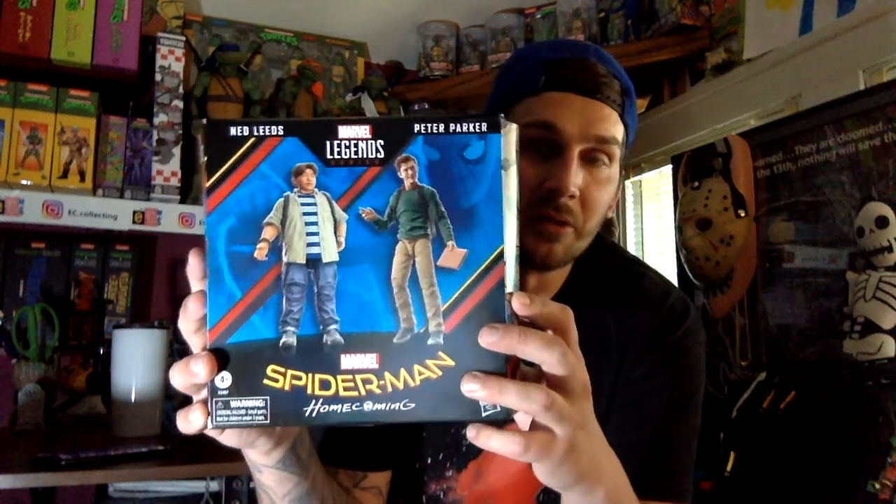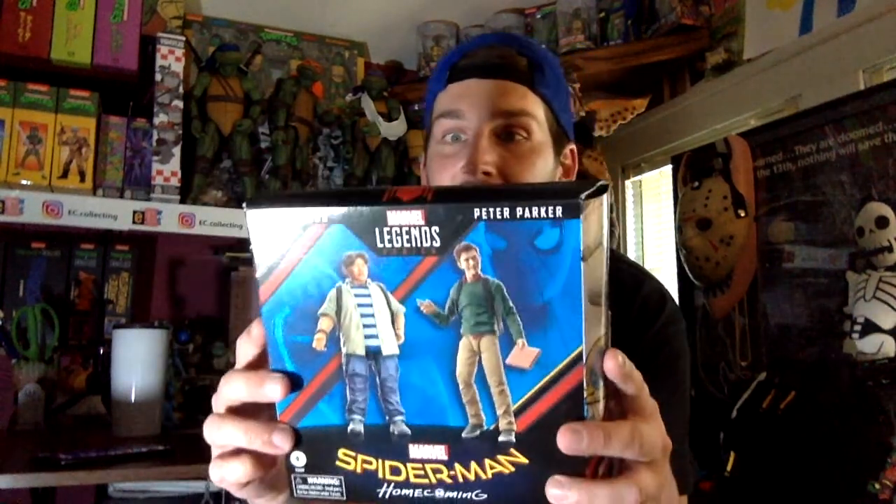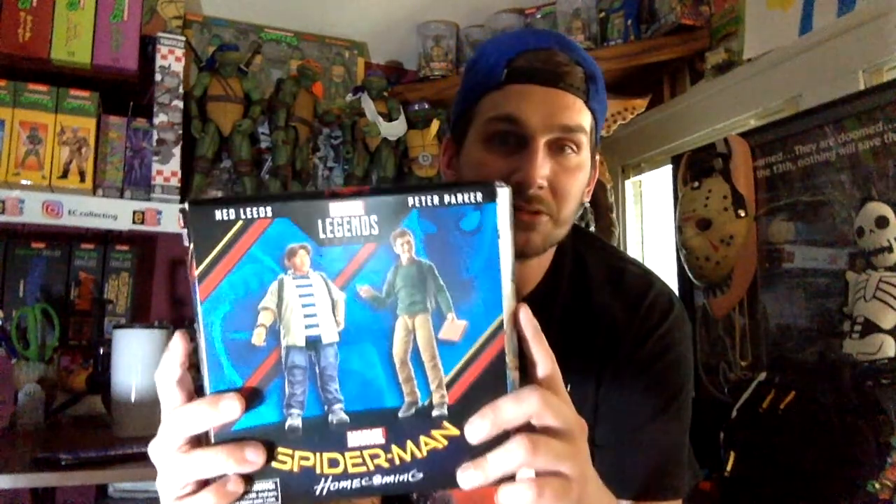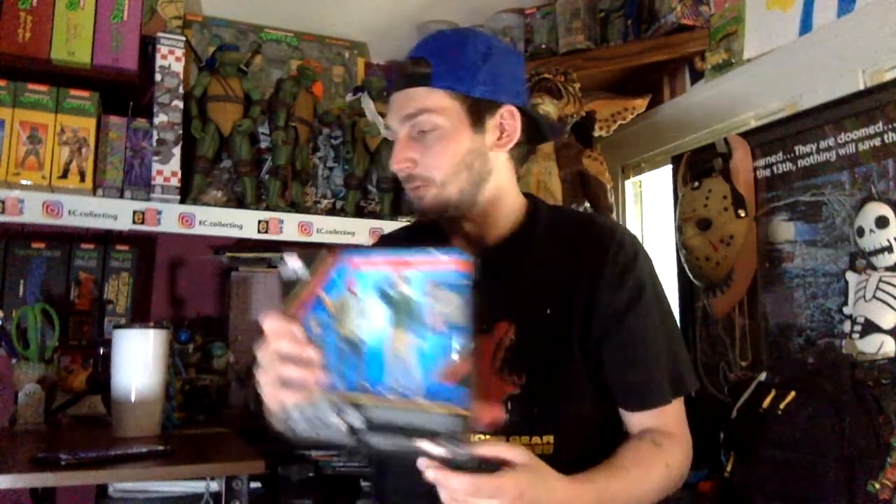First off we have the Ned and Peter Parker Spider-Man Homecoming two-pack. Awesome — I've wanted this, I've been holding off, and Dre said he had one for me. I can't wait to get this out and do some pictures with it. I've really wanted a Ned figure and always wanted a Peter Parker too. I love Spider-Man and this is awesome. I've heard good things — everybody is saying these are awesome figures. That is a good start to this box.